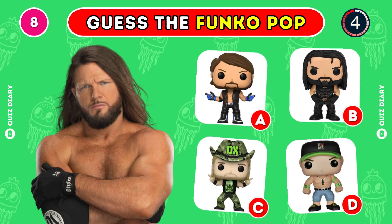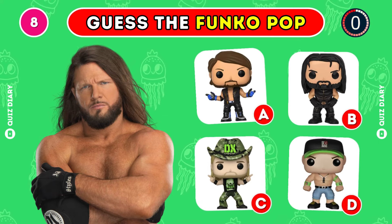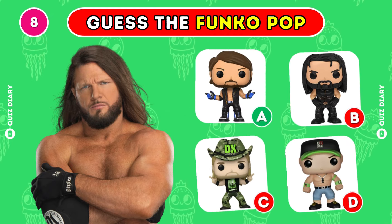Which Funko Pop matches AJ Styles? Absolutely, option A is correct.